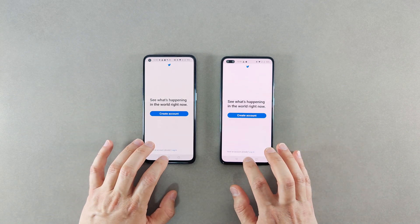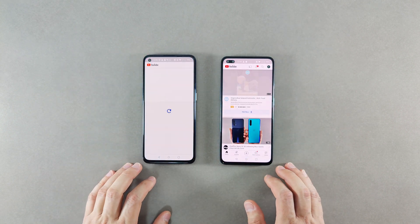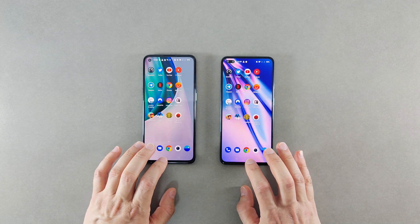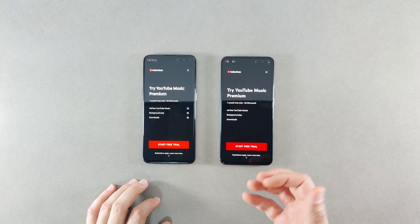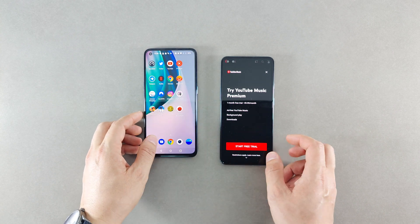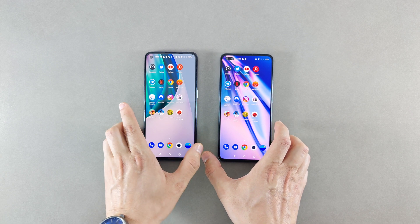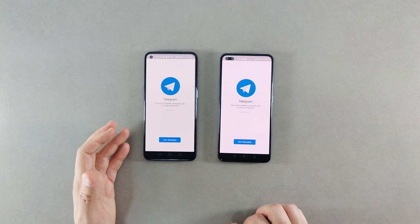Now we go and try to open Twitter - it was a bit faster on the original Nord. Then YouTube - again it was a bit faster on the original Nord. YouTube Music was just slightly faster on the Nord CE.